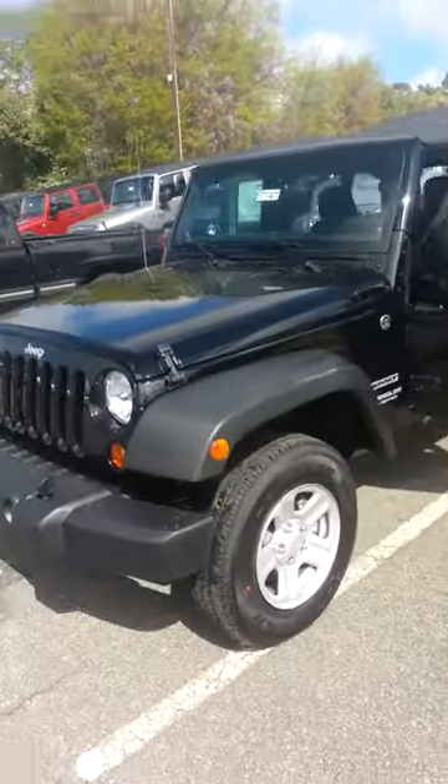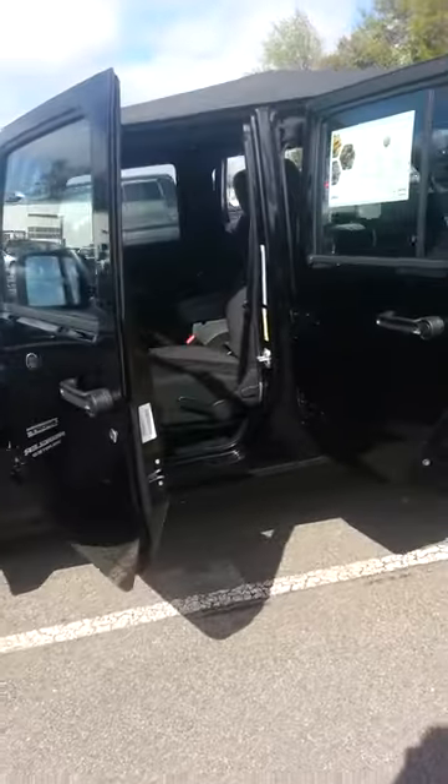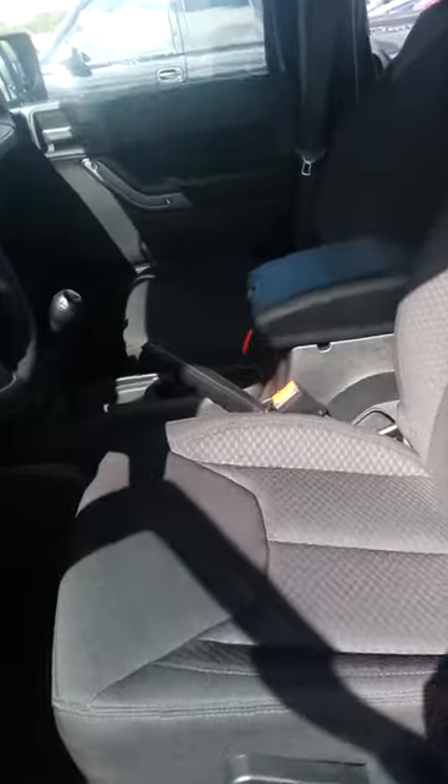I know you asked for pictures, but I thought I'd do you one better and just give you a little walk around on the outside, a little look on the inside of the Jeep. This will be a little bit more efficient for you,